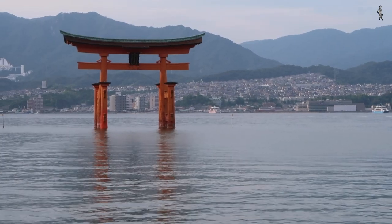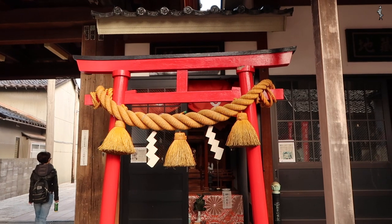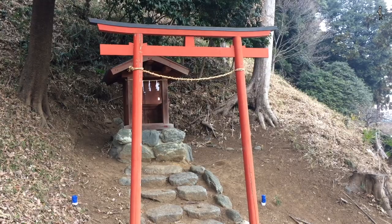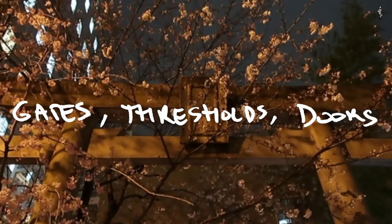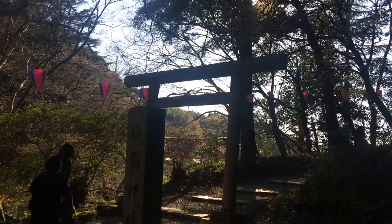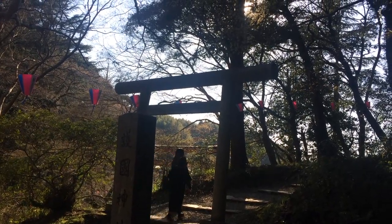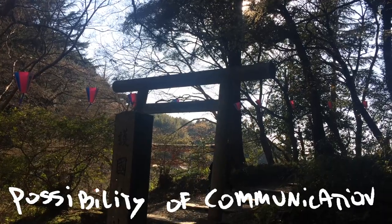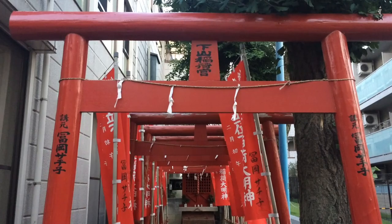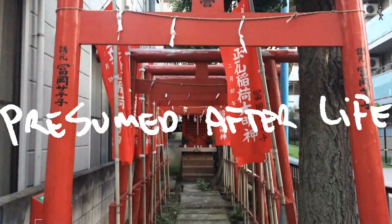The vermilion color of some of these gates symbolizes protection against evil, but also, because of the mercury used in the paint, acts as a preservative for the wood. Gates, thresholds and doors are all symbolic passages into new worlds. Leaving the everyday mundane world momentarily, gates represent the possibility of a communication with another world. Like death, the gate symbolizes the transition into a presumed afterlife.